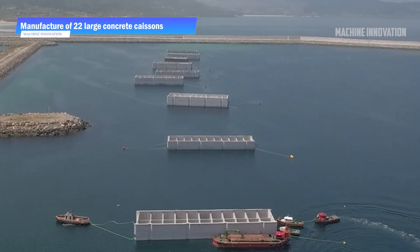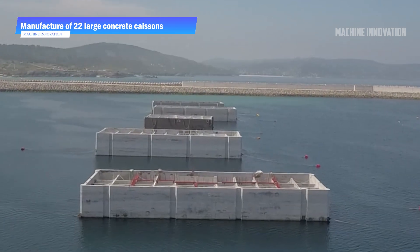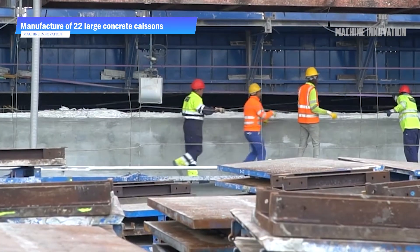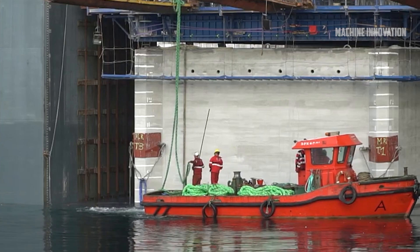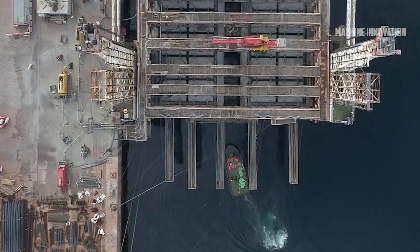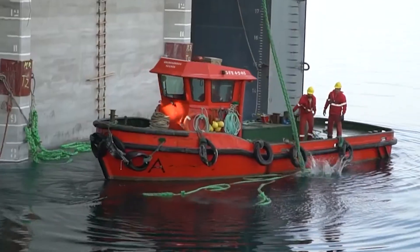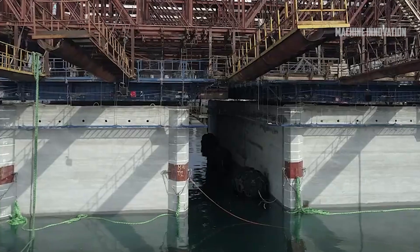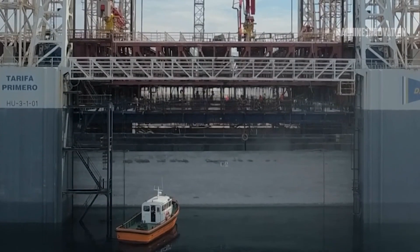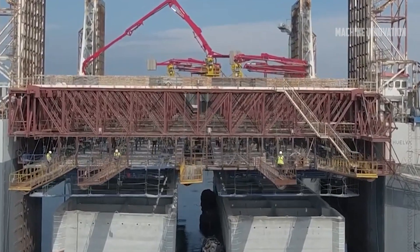The construction and transportation of 22 massive concrete caissons for the Port of Aberdeen is a remarkable engineering feat, showcasing meticulous planning, advanced construction techniques, and collaboration between various ports and engineering teams. These caissons, each measuring up to 51 meters in length, 15 meters in width, and 16 meters in height, are integral to the expansion of the Port of Aberdeen. Their construction took place at the Port of A Coruña's Outer Harbor in Punta Languistera, an ideal location chosen for its favorable conditions, deep drafts, and expertise in complex marine construction projects.